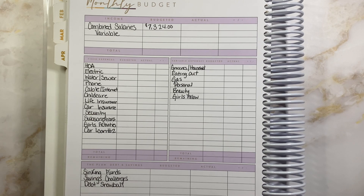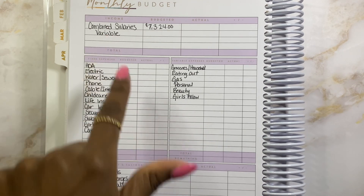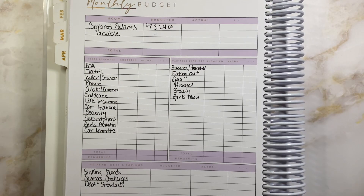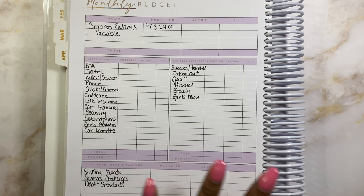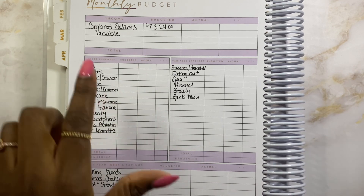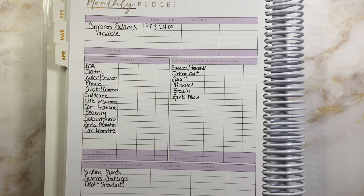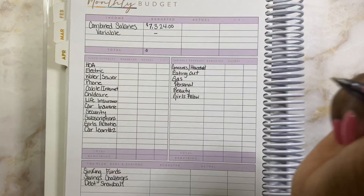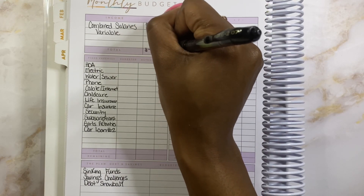For this month we are bringing in $7,324. That is our combined income. Next is variable income — I'm not going to put anything there because I normally don't budget for it, I don't want to depend on that money. But I like to include it when I close out my budget for any extra money put towards sinking funds so all the numbers add up. That is pretty much my YouTube income. My Etsy income I'm keeping offline for now. So total income we are working with for the month is $7,324.